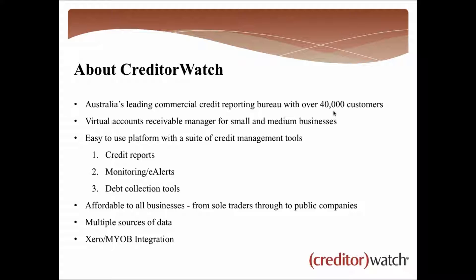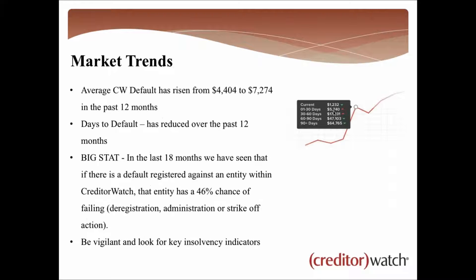Why have we been able to get to 40,000 customers? It's a really easy-to-use platform providing a core suite of credit management tools and it's extremely affordable. We've got customers from sole traders operating out of a garage all the way up to ASX-listed public companies — a flexible tool any business can use. We pull in multiple sources of data from ASIC, the Australian Business Register, courts, our 40,000 customers, debt collectors, and we integrate with Xero and MYOB.